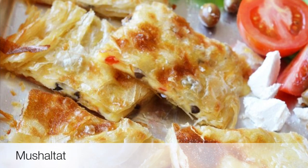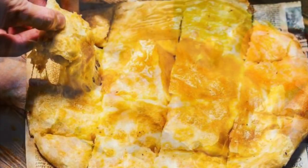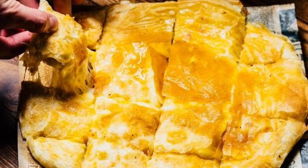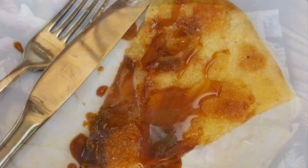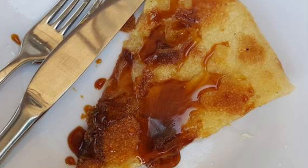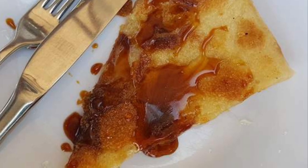Seventh on our list: Mushholtat. A well-known delicacy in Oman is mushholtat, which is a soft flat bread stuffed with honey, meat, spinach, or cheese. The bread is made out of refined wheat flour and kneaded into thin cakes, stuffed with ingredients, and baked for about five minutes.